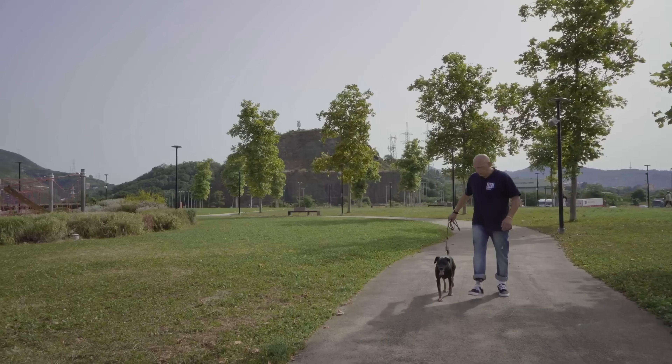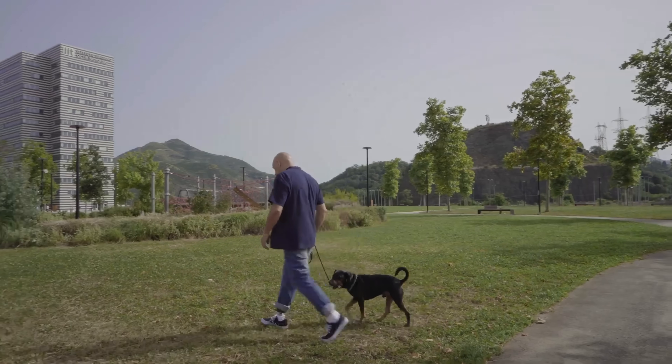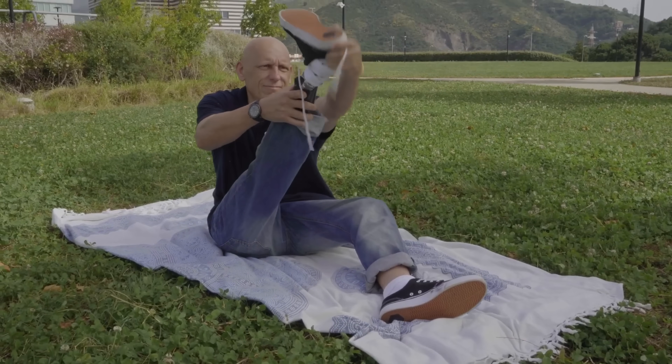Lightweight at just 450 grams and completely waterproof, Soft Foot Pro enables more natural movement like bending and squatting, offering a level of comfort and functionality rarely seen in traditional prosthetics.